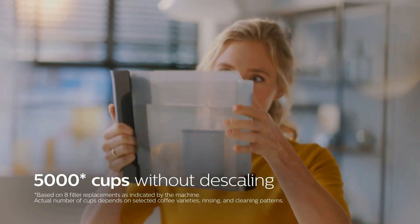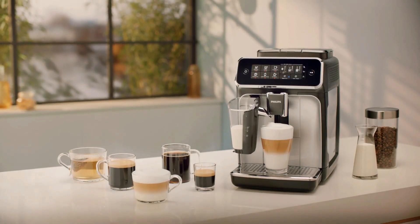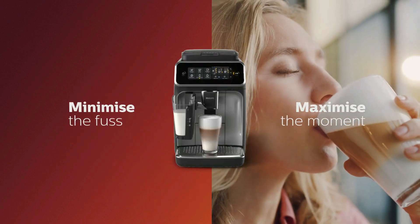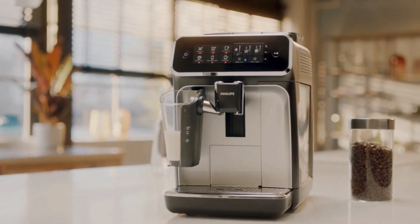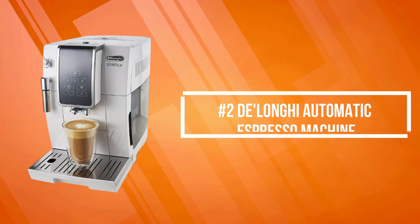The Latte Go tops milk varieties with silky smooth froth, is easy to set up, and can be cleaned in as little as 15 seconds. Enjoy your favorite coffees for your special moments. Whether you crave an espresso, a coffee, or a milk-based recipe, your fully automatic espresso machine delivers a perfect in-cup result with no hassle and in no time.